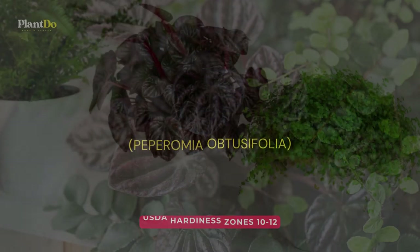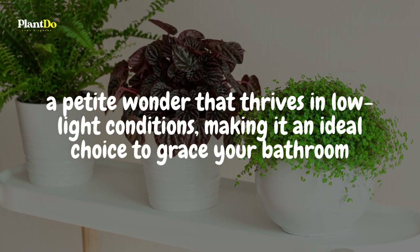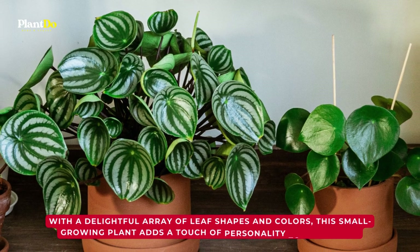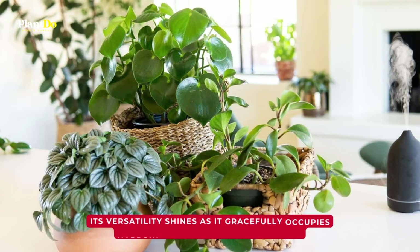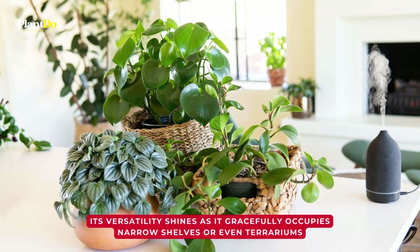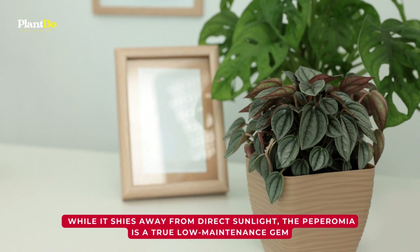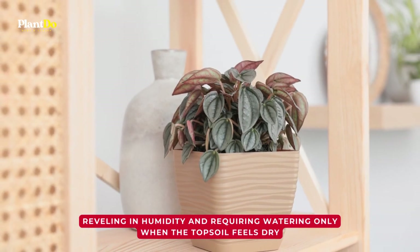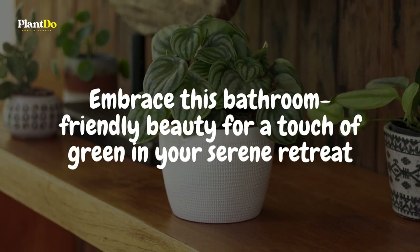Introducing the charming Peperomia, a petite wonder that thrives in low-light conditions, making it an ideal choice for your bathroom. With a delightful array of leaf shapes and colors, this small-growing plant adds a touch of personality to your space. Its versatility shines as it gracefully occupies narrow shelves or even terrariums, enhancing the aesthetics of your indoor haven. While it shies away from direct sunlight, the Peperomia is a true low-maintenance gem, reveling in humidity and requiring watering only when the topsoil feels dry.